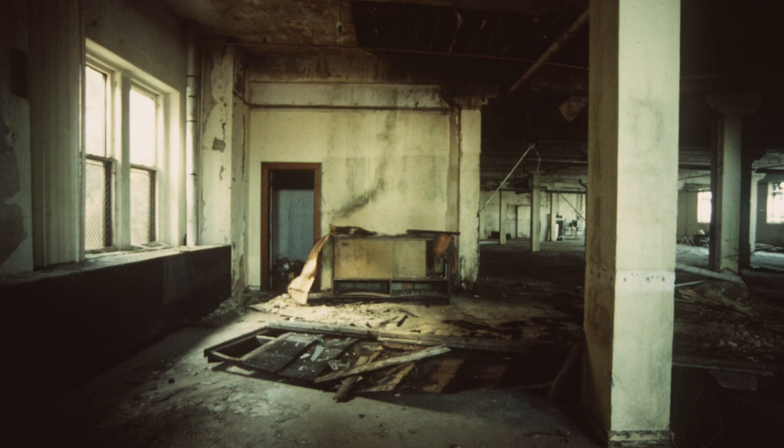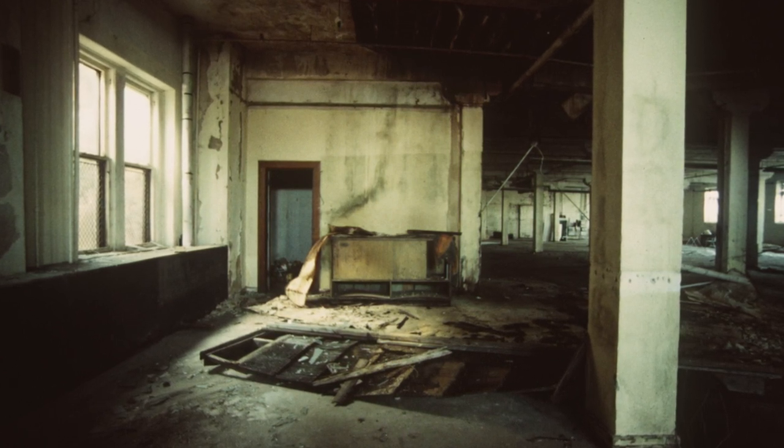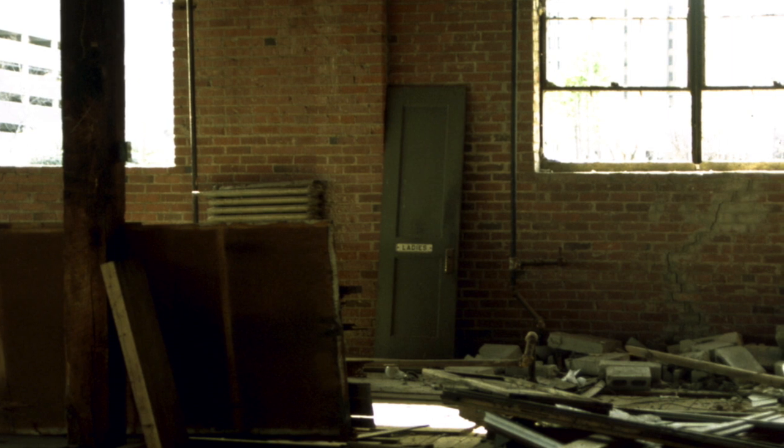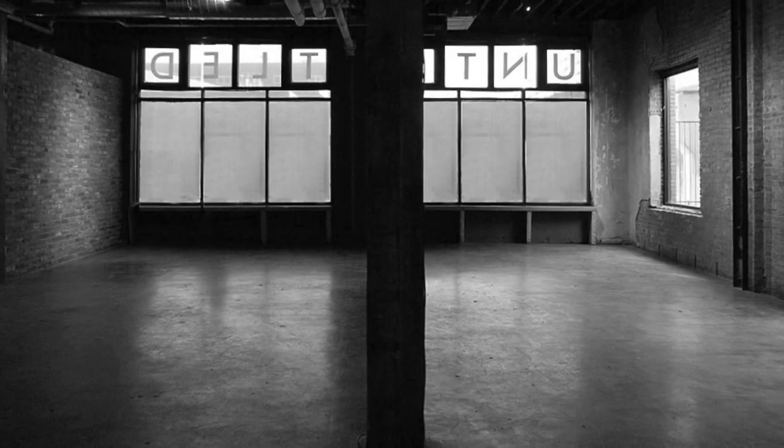I found this building that is 20,000 square feet, but it was ravaged — it had been abandoned for 36 years, the roof was caved in, there were no windows, it was just in horrible shape. And for some reason, when I walked in the door, something spoke to me and I just said, I have to save this building.